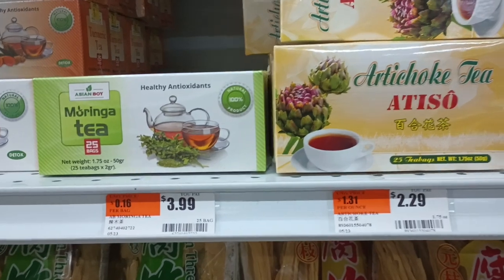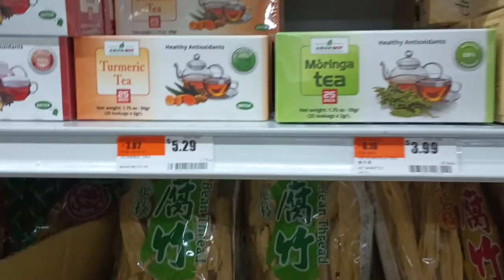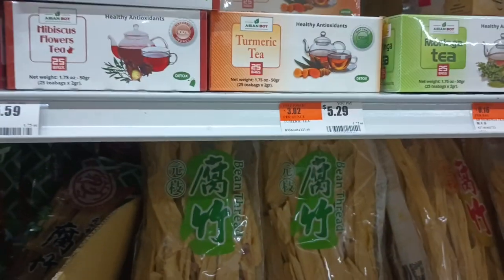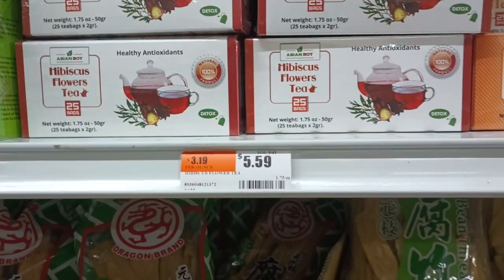Artichoke tea. Moringa tea — yeah, why not? Turmeric tea, yum. There's your anti-inflammatories, let's go. Hibiscus flower tea. Here's your roselle.